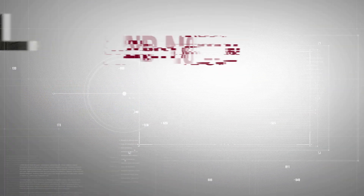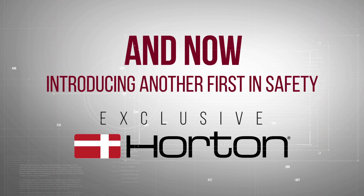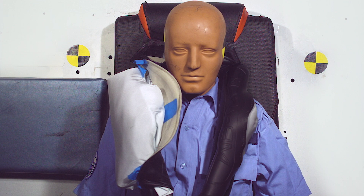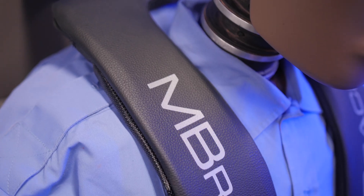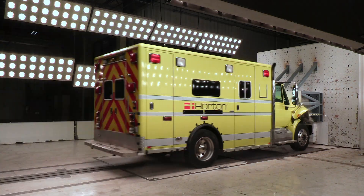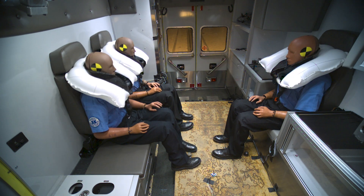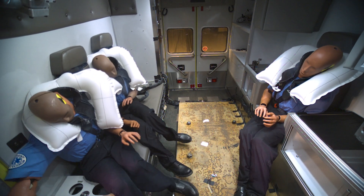And now, introducing another first in safety, exclusive, only on Horton Emergency Vehicles. Embrace — the next generation of advanced airbag safety. Embrace integrates an airbag system within the four-point retractable harness. In the event of a collision, the airbag cushions the head and neck while a restraint keeps the EMT safely in place.